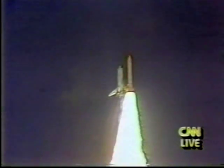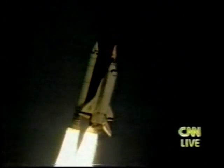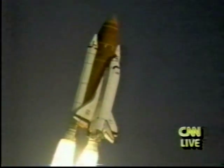Houston now controlling. Houston, Discovery — roll post. Roger, roll, Discovery. Roll maneuver complete. Discovery is in a heads-down position, on course for a 28.5-degree, 160-nautical-mile orbit.